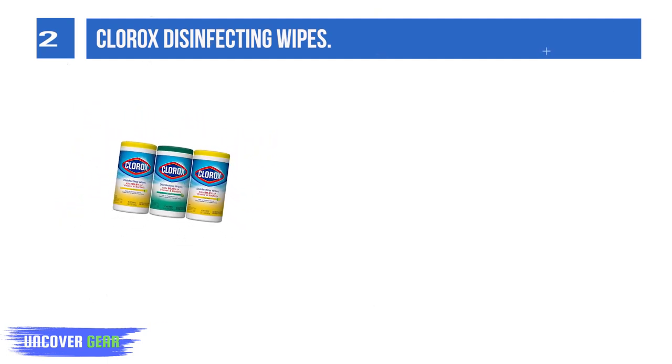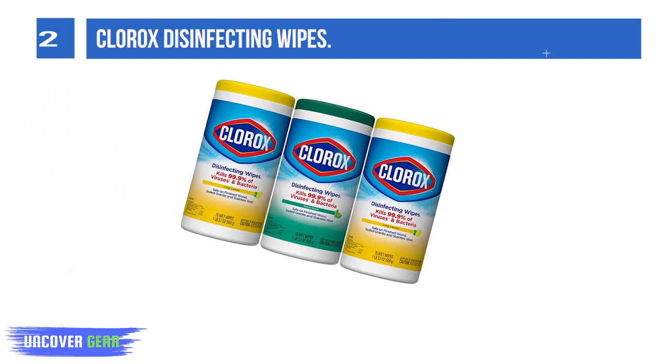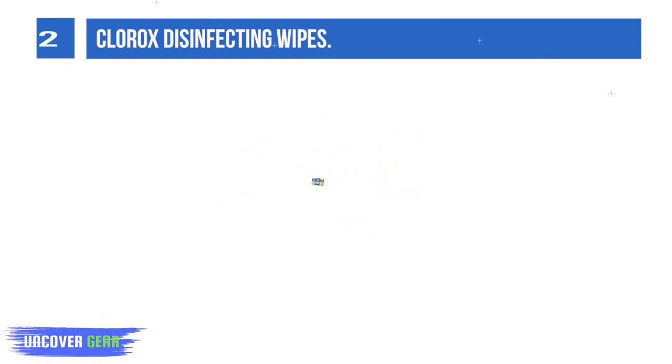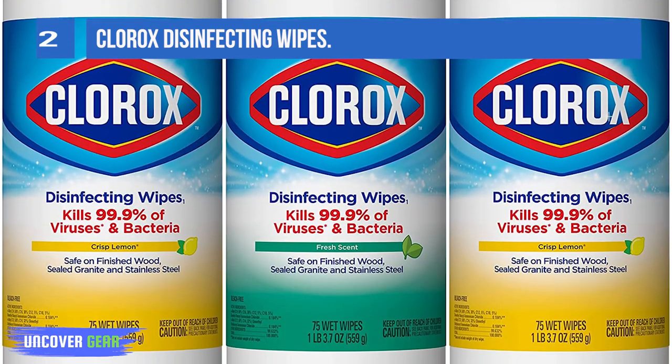Disinfecting wipes clean and disinfect with antibacterial power that kills 99.9% of viruses and bacteria that can live on surfaces up to 48 hours, including staph, E. coli, MRSA, salmonella, strep, and C. diff.